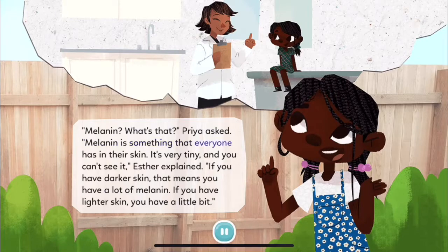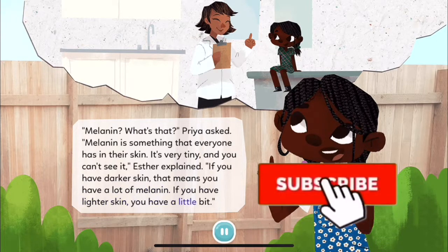"Melanin is something that everyone has in their skin. It's very tiny and you can't see it," Esther explained. "If you have darker skin, that means you have a lot of melanin. If you have lighter skin, you have a little bit."